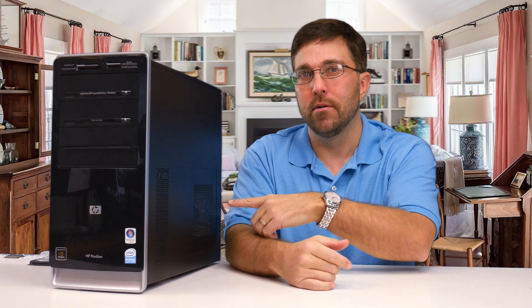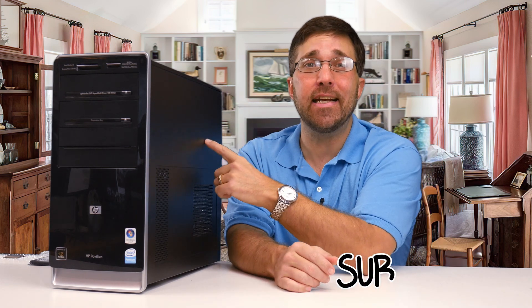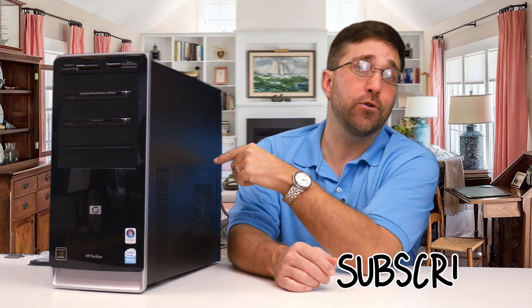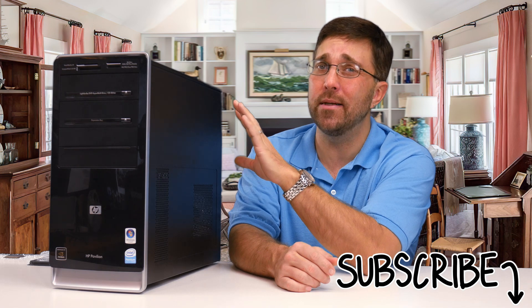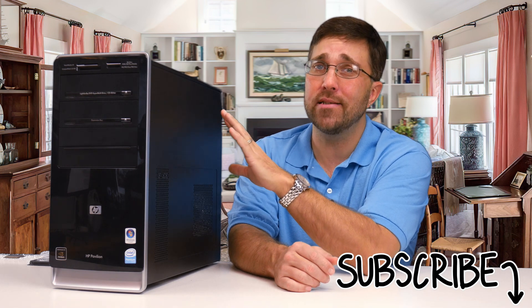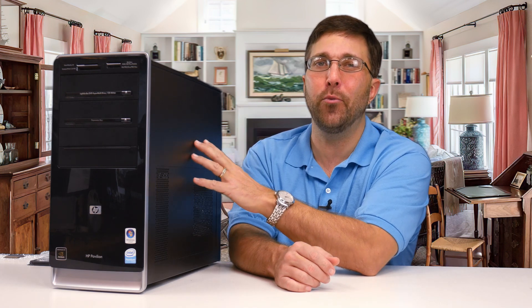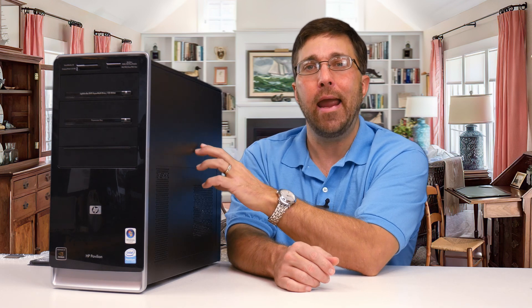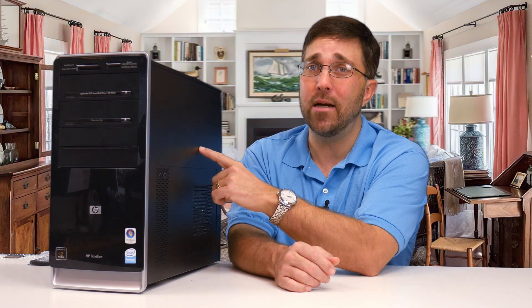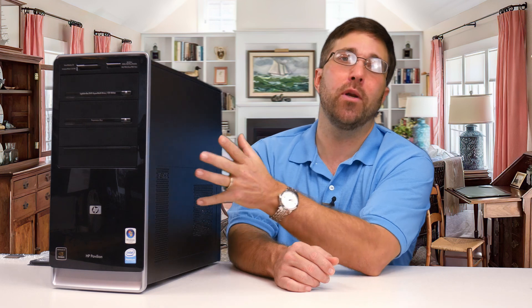The computer in question is the HP Pavilion A6600F. This PC hails from 2008 and is rocking a 2.2GHz dual-core Intel Pentium E2200 processor, a whopping 3GB DDR2 800MHz memory, integrated NVIDIA GeForce 7100 graphics, and a 3.5-inch 320GB hard drive. Despite those specs, this PC has been upgraded from its original Windows Vista all the way up to Windows 10.